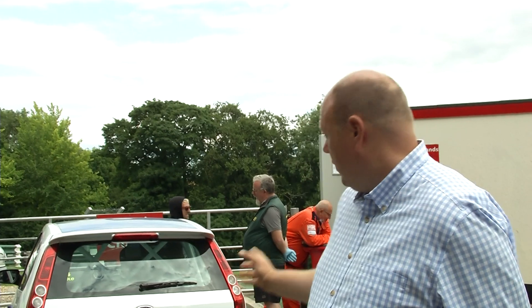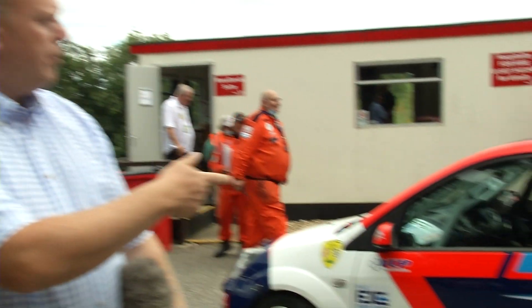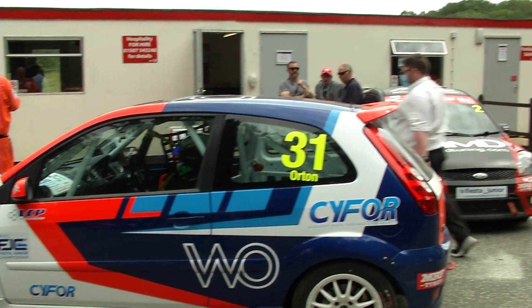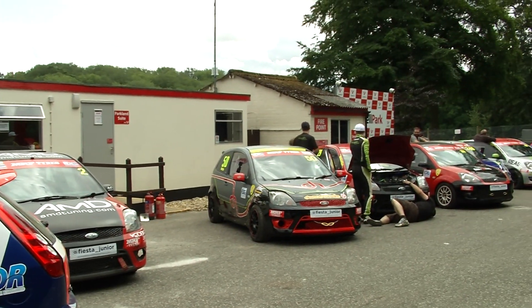Hello and welcome to Cadwell Park for the BRSCC Fiesta Junior Championship with MRF tyres. We join in the holding area as the cars are getting ready to go out onto the track. Joseph Loke is on pole position - he's the only returnee into the Junior Championship Series this year. Everyone else is coming into the series brand new, so we expect Joseph to be up the front. But there's going to be a battle behind him, starting with Orton and Webster.